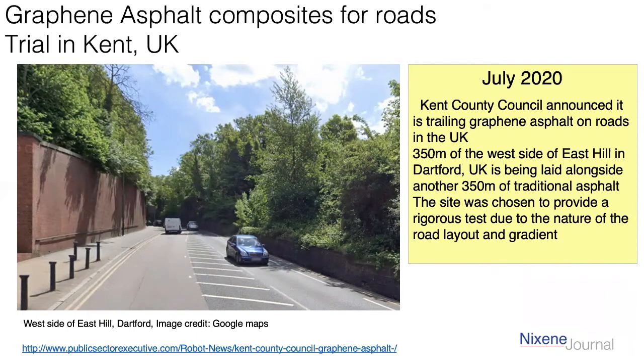And just a few weeks ago in July 2020, there was another trial in Kent, just south of London in the UK. Kent County Council have done another trial — this time 350 metres on the west side of East Hill in Dartford. Again, they're doing the same thing: half the road paved with graphene asphalt and the other half with traditional asphalt. Pretty impressive stuff going on.